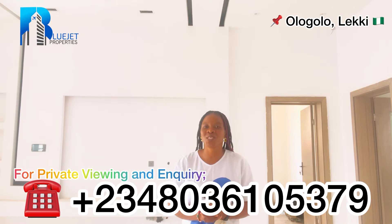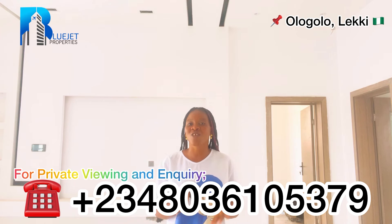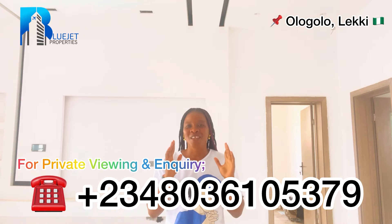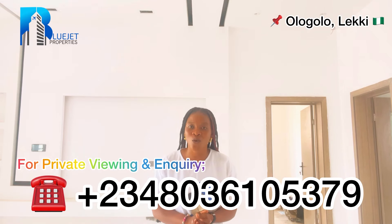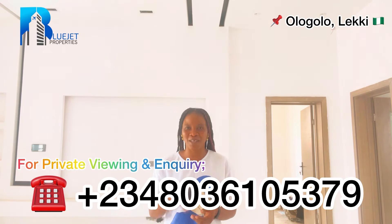We've come to the end of this video. Thank you very much for watching. Please don't forget to like, comment, and subscribe. If we're just meeting for the very first time, welcome to my YouTube channel — my name is Blessed. Please subscribe and let me know what you think about this building. See you in my next video — have a wonderful day and stay blessed, bye!